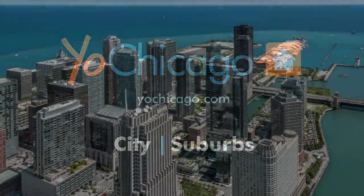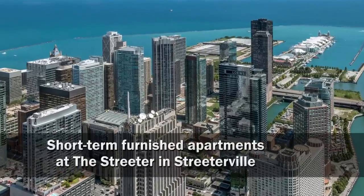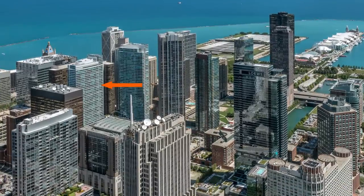Joe Zekas from YoChicago.com. I'm headed to Streeterville for a tour of one of Sweet Home Chicago's furnished apartments at The Streeter.